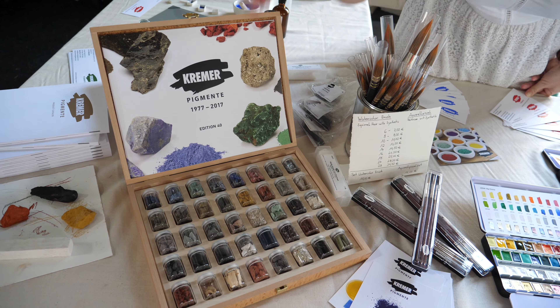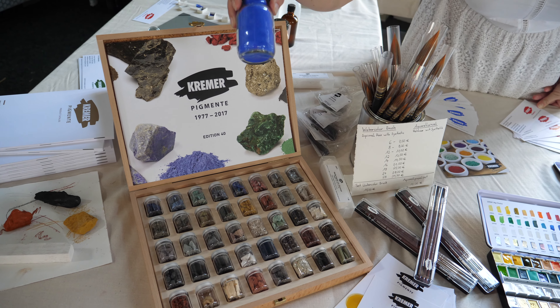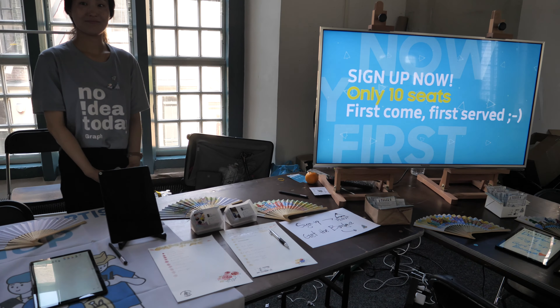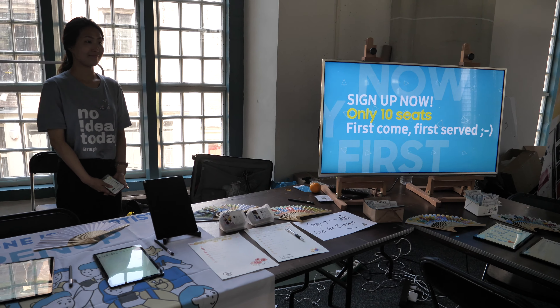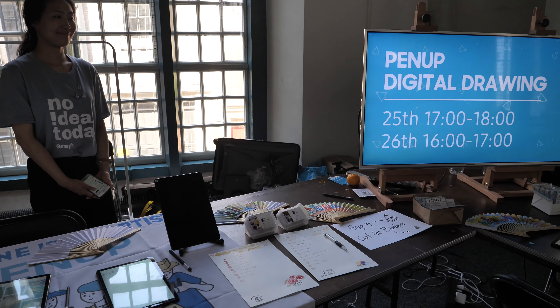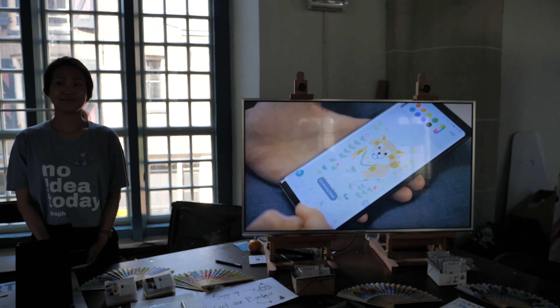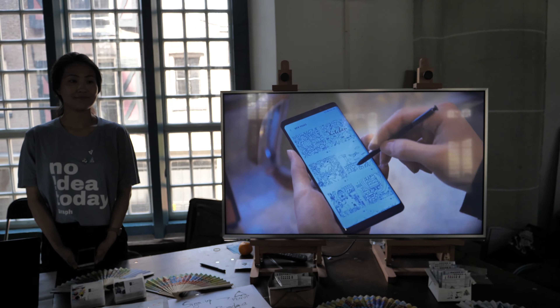This is the Pan Art booth. They have been the sponsor for several symposiums and also the Asia Link sketchbook. Pan Art is a drawing app only on Android — it allows you to draw and share your work.